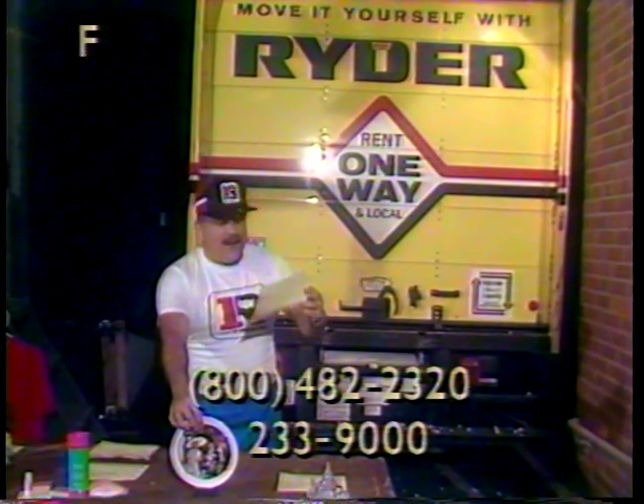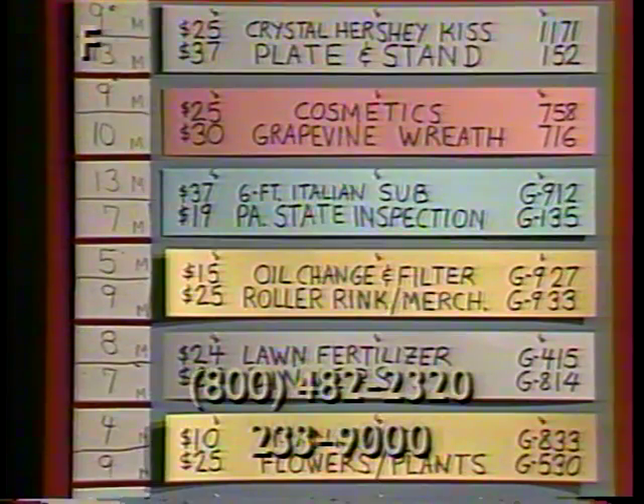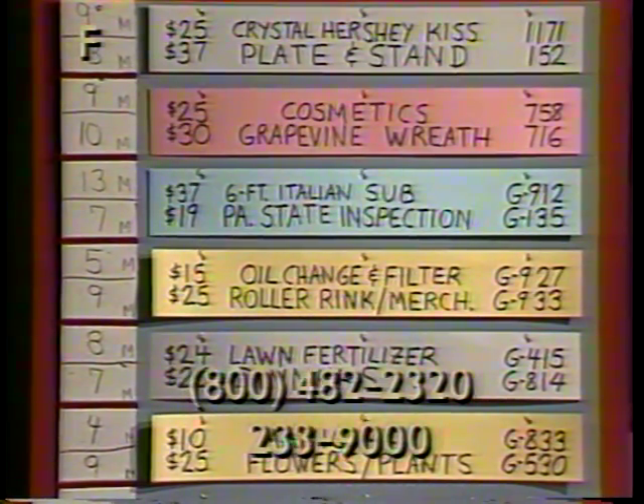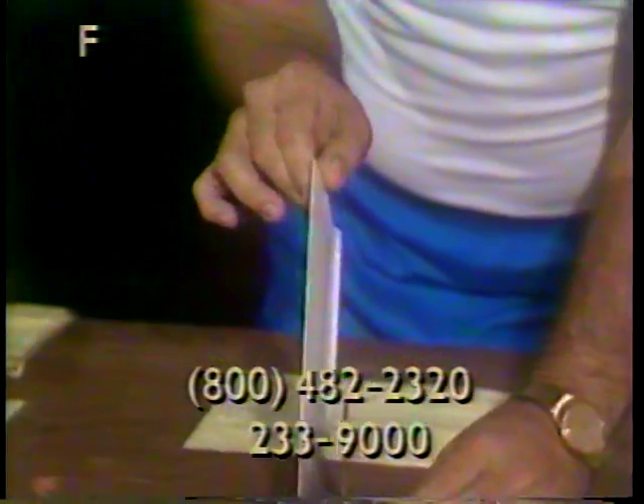Item 152, $37 value, and it's scenes from the film Easter Parade, made exclusively. It's a collector's plate on a nice musical stand. You wind it up and it plays a nice little musical tune. Item number 152, plate and stand — you're getting the stand and the plate.